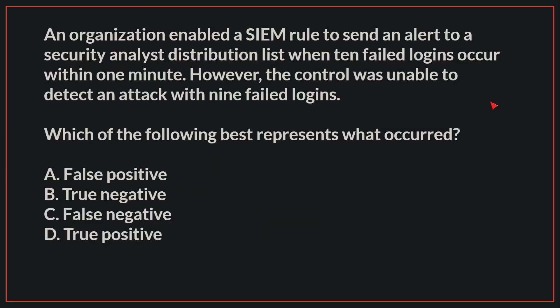An organization enabled a SIEM rule to send an alert to a security analyst distribution list when 10 failed logins occur within one minute. However, the control was unable to detect an attack with 9 failed logins. Which of the following best represents what occurred?